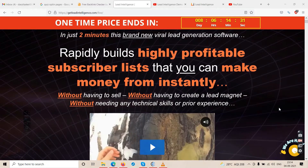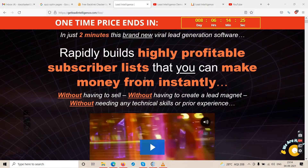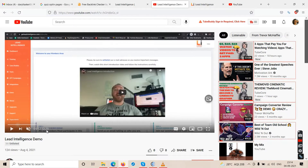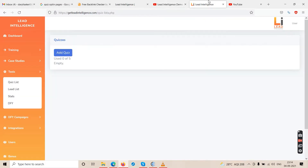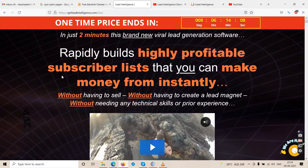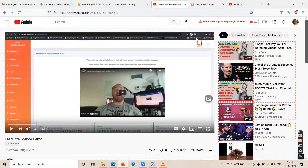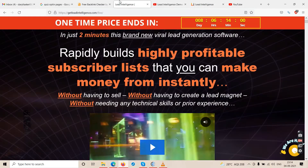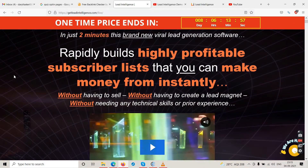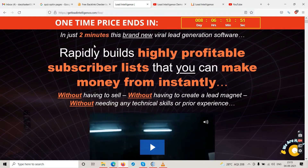This is the Lead Intelligence review video and right now we are on the sales page. We have the actual demo video which is 12 and a half minutes long, and then we have the login of the actual software dashboard. We will talk about all three things one by one, step by step, so find some patience because this will take time.